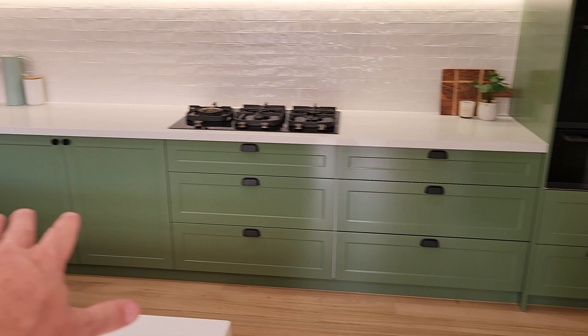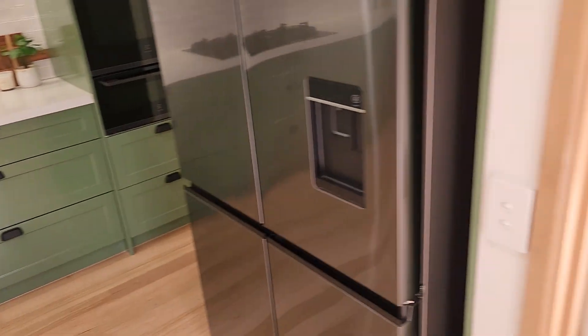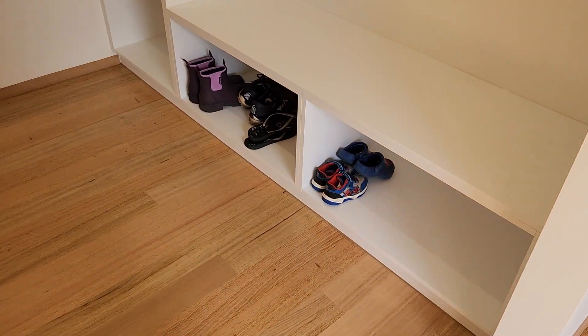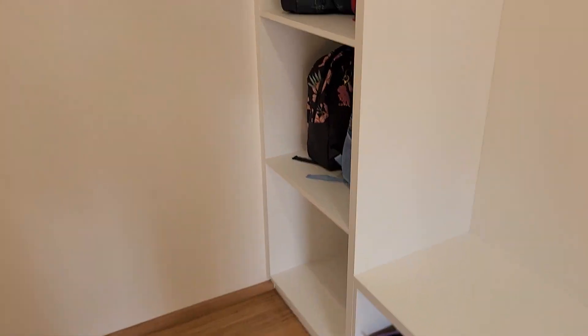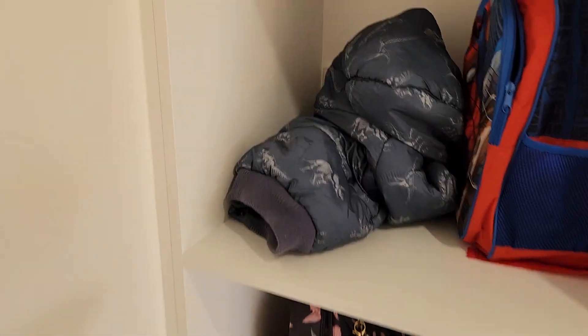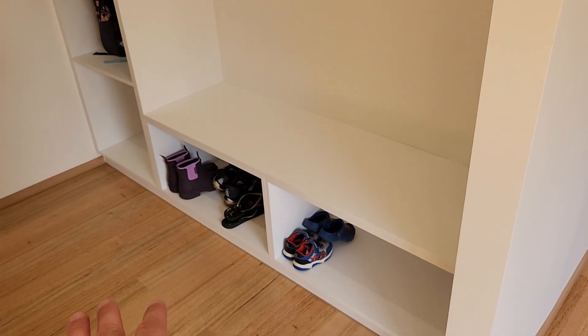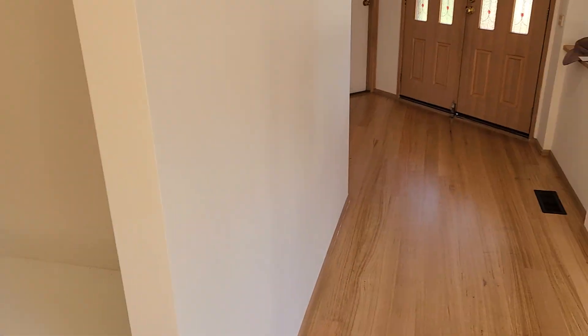So much drawer and cupboard space — it's really cool. The biggest change in here is the mud room. You can see shoes underneath, and there's a powerpoint in here for charging devices with USB-C and USB-B. There's also a seat where you can sit to take your shoes on and off, right near the front door.